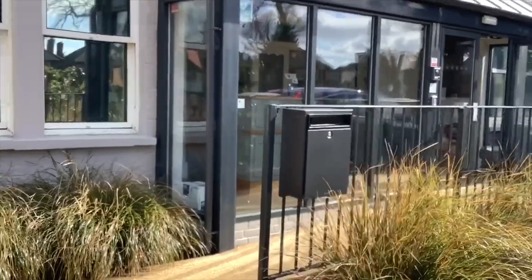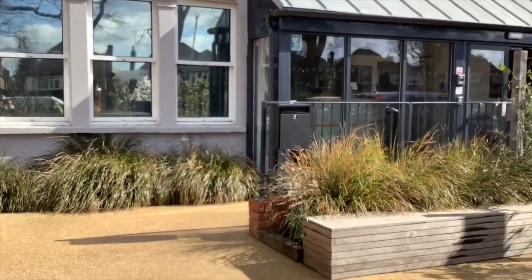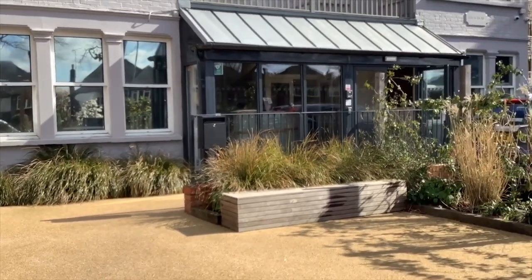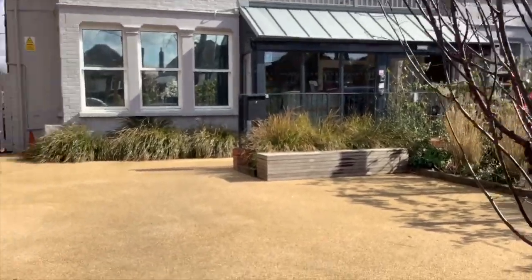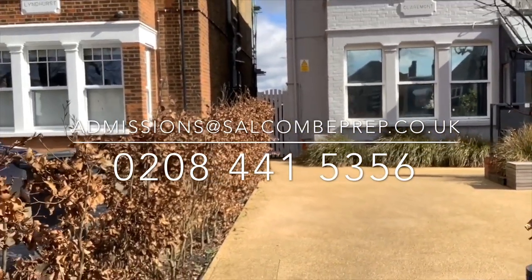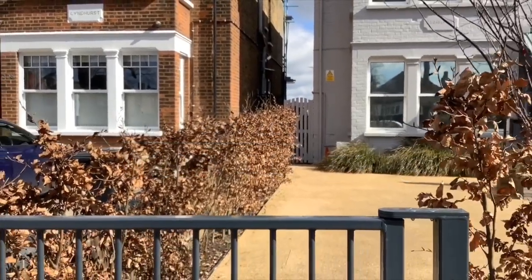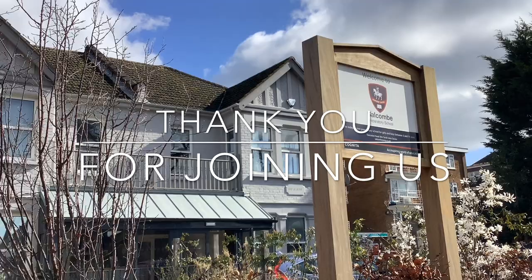I hope this has given you a whistle-stop tour of life here at Salcombe Preparatory School. If you would like to learn more or have any questions please contact me either by email or telephone on the details listed here. Thank you for your interest in Salcombe Preparatory School and we look forward to welcoming you and your child here in the future. Thank you.